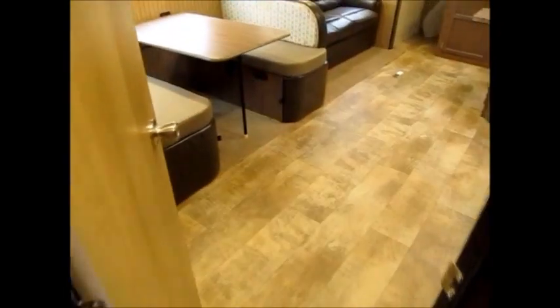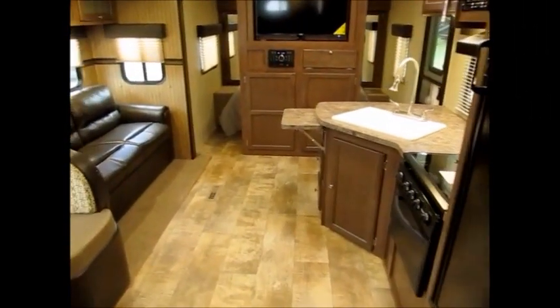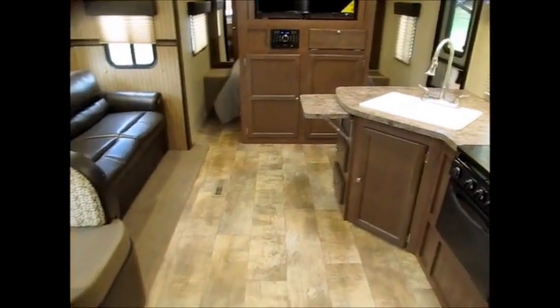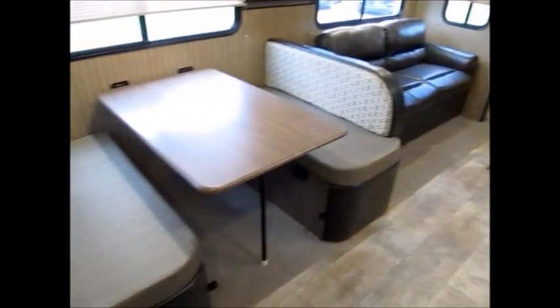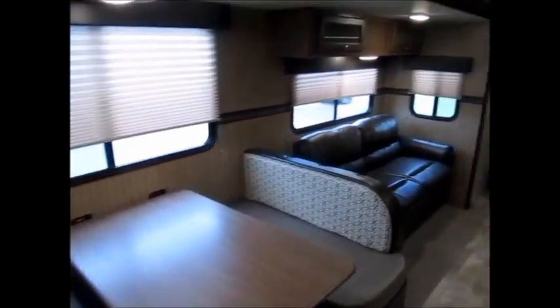There's your door to go outside. This is the 2017 Palomino 267 BHSK. My name is George. If you would like to come take a look at it, I'd be more than happy to show it to you. My phone number will be in the ad. Thanks for watching.